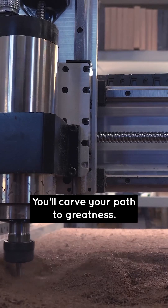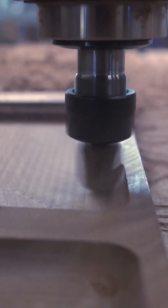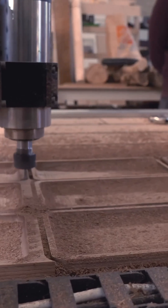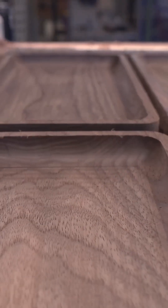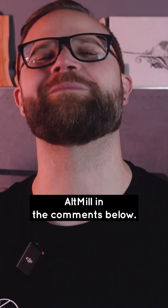With the Altmill CNC you'll carve your path to greatness. Inspired by the Altmill? Let us know what kind of projects you want to make with the Altmill in the comments below.